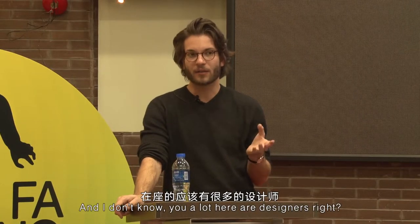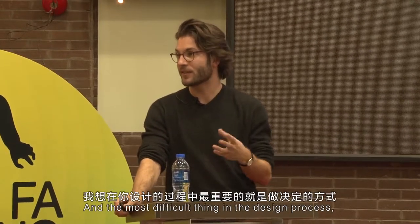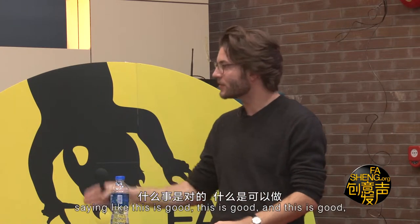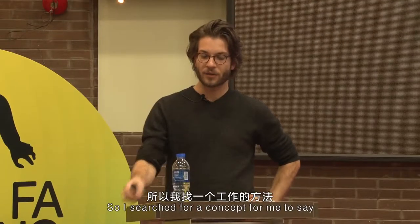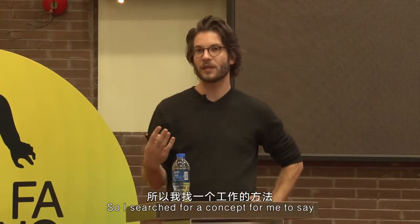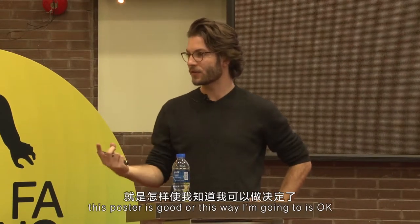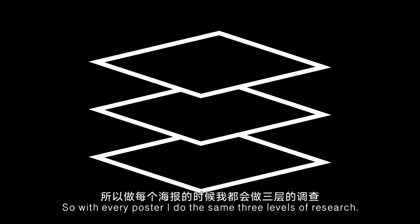I had to come up with a concept that makes me design faster. A lot of people here are designers, and the most difficult thing in the design process, I think, is making decisions — saying this is good, and this is good, and this is good, and then you're finished. So I searched for a concept that helps me say this poster is good, or this direction is okay, so I can design faster. With every poster, I do the same three levels of research.